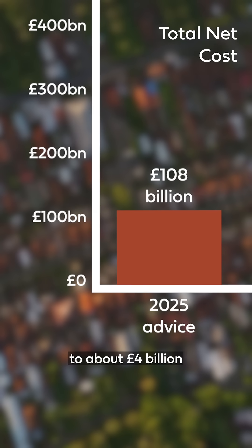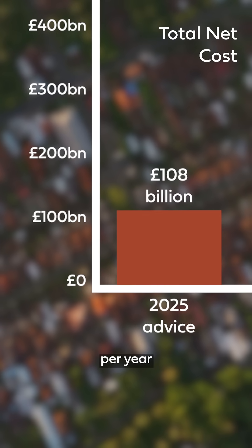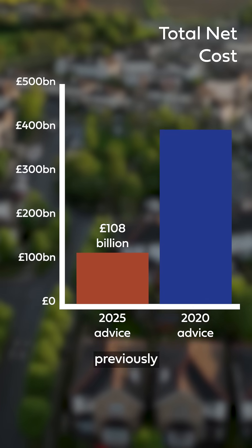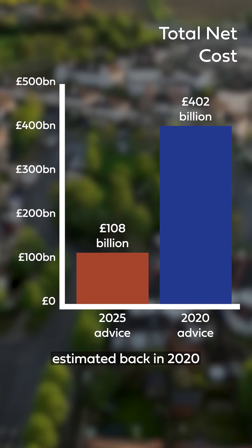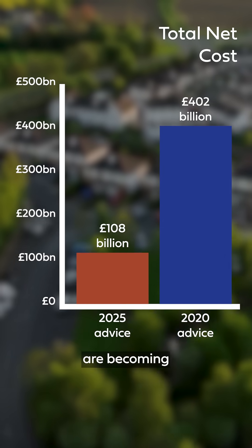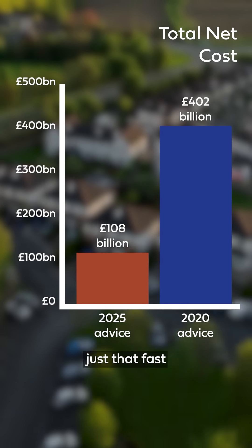Averaged out to £4 billion per year, this is a whopping 73% lower than they previously estimated back in 2020. Solutions are just improving, and fossil fuels are becoming outdated, just that fast.